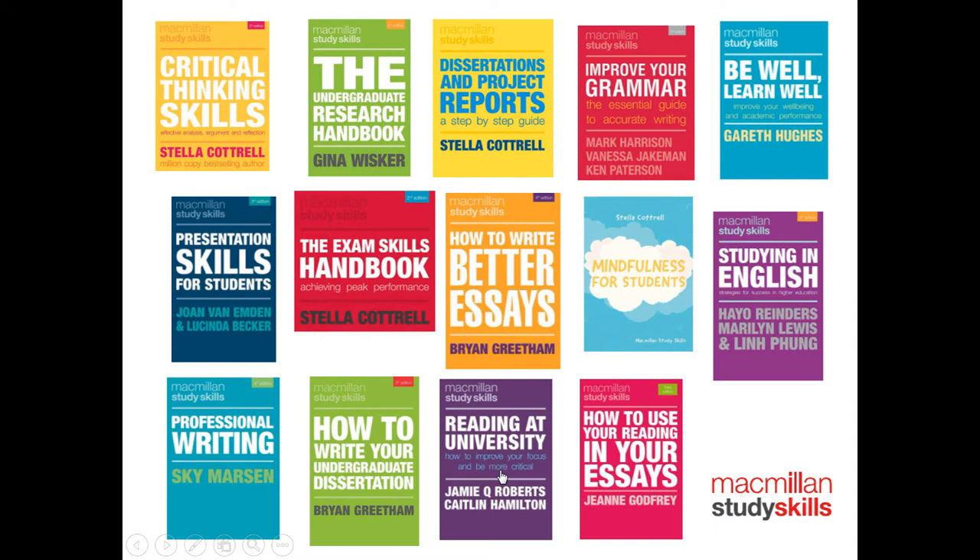Pretty much all students will see the words 'more critical analysis needed' in feedback on assignments. Your go-to book on this topic should be Critical Thinking Skills by Stella Cottrell. It tells you what critical thinking means and how to apply and demonstrate it in all aspects of your work — from reading and making notes, through to putting forward your ideas and arguments in assignments. If you consistently receive feedback about mistakes in your writing, take a look at Improve Your Grammar.